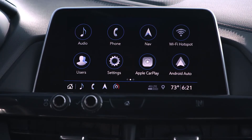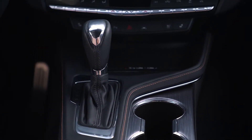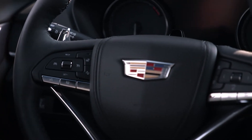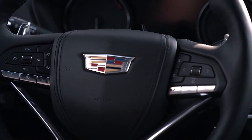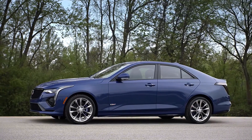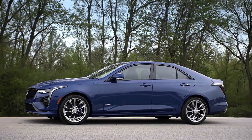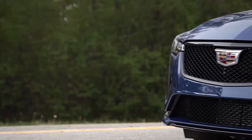Developed for a new generation of sedan customers, the first-ever CT4 blends nimble handling and Cadillac signature technology. The CT4V takes these traits further, infusing the brand's racing DNA for a dynamic, responsive, and exhilarating driving experience. The CT4V goes on sale early 2020 calendar year with production at GM's Lansing Grand River facility. I'm Corey Bretton with John Bear Auto Group. Thanks for watching.